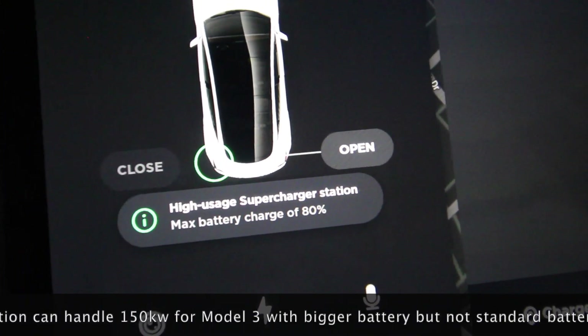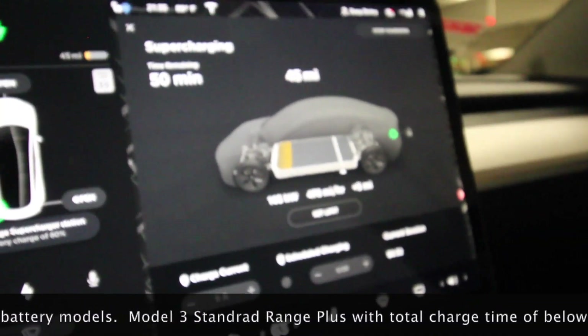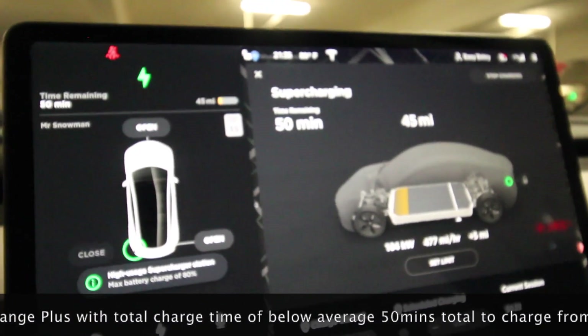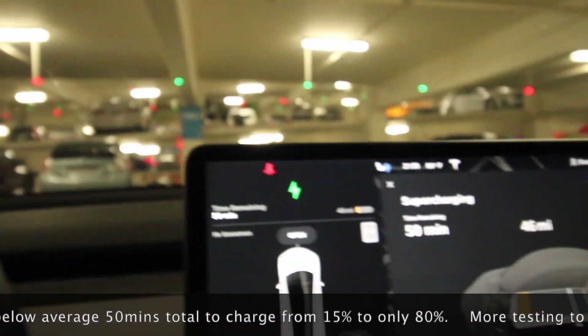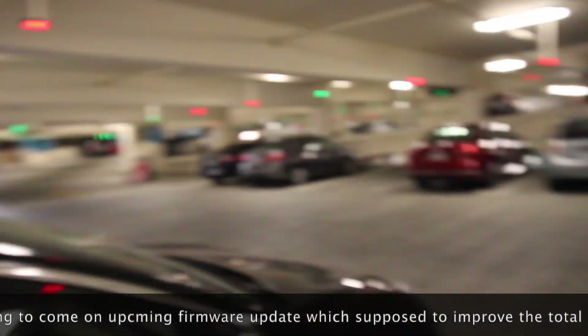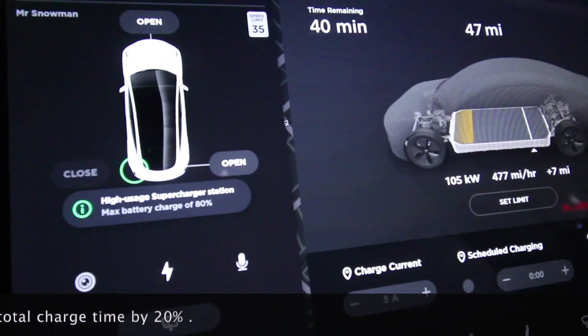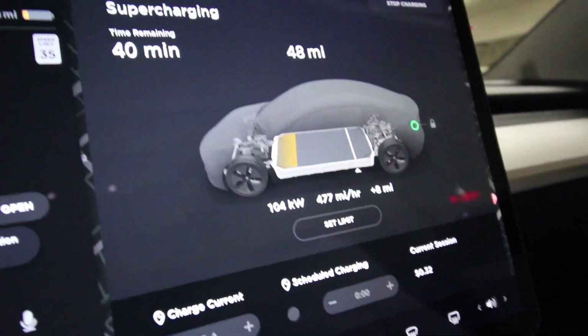High usage station, max battery charges at 80 percent. I had to wait about five minutes. As you can see, there's another person already waiting. It's a pretty busy station here in Cupertino — this is where we are, by the way.